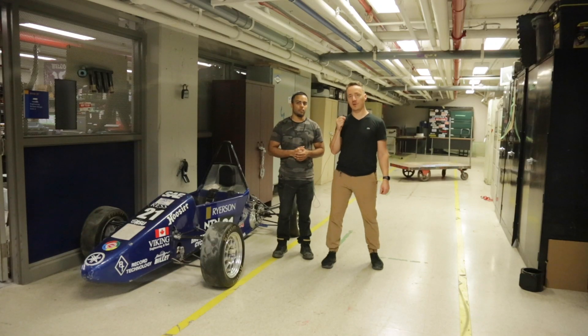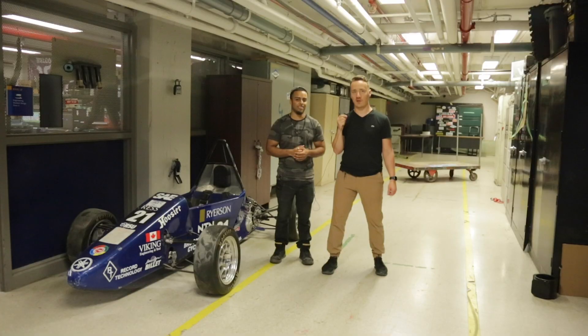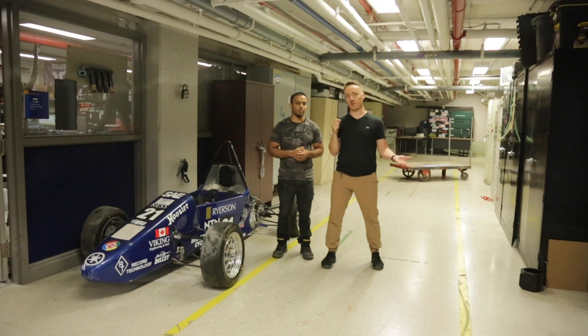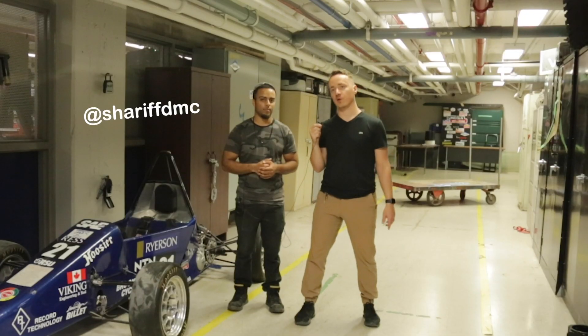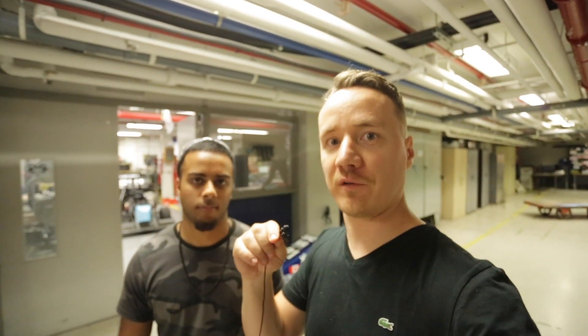Hey guys, it's Igor from Inspired to Make. I'm here at the Ryerson University Engineering basement dungeon where they're basically making awesome robots. I'm here with Omar Sharif and he is working here. Omar, can you show us around this place?